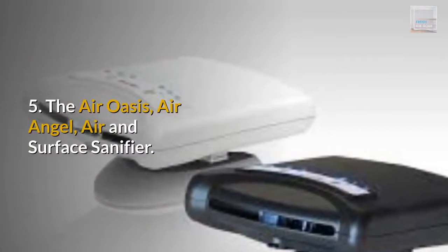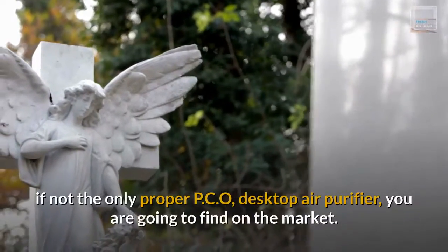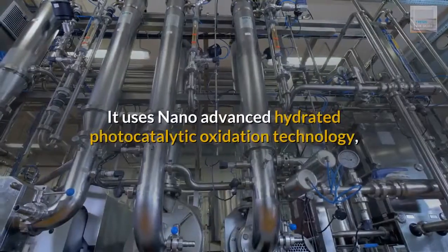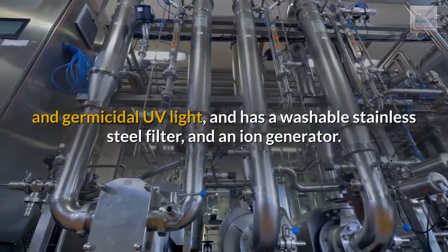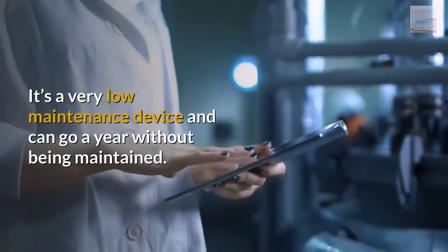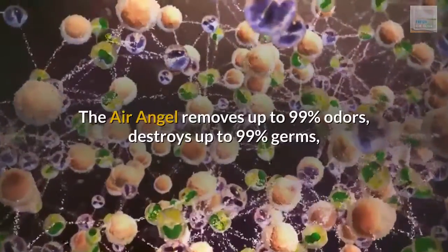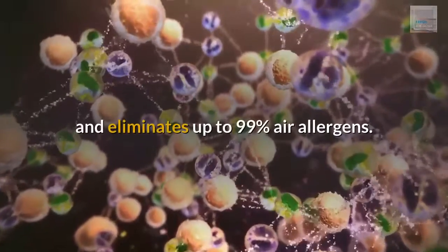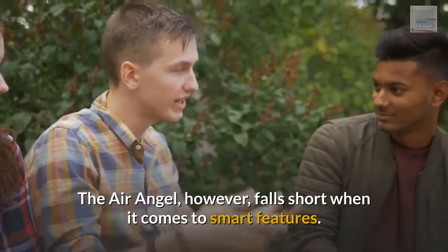Number 5: The Air Oasis Air Angel Air and Surface Sanitizer. The Air Angel is one of the few, if not the only, proper PCO desktop air purifier you are going to find on the market. It uses nano-advanced hydrated photocatalytic oxidation technology and germicidal UV light, and has a washable stainless steel filter and an ion generator. It's a very low maintenance device and can go a year without being maintained. The Air Angel removes up to 99% of odors, destroys up to 99% of germs, and eliminates up to 99% of air allergens. However, it falls short when it comes to smart features.